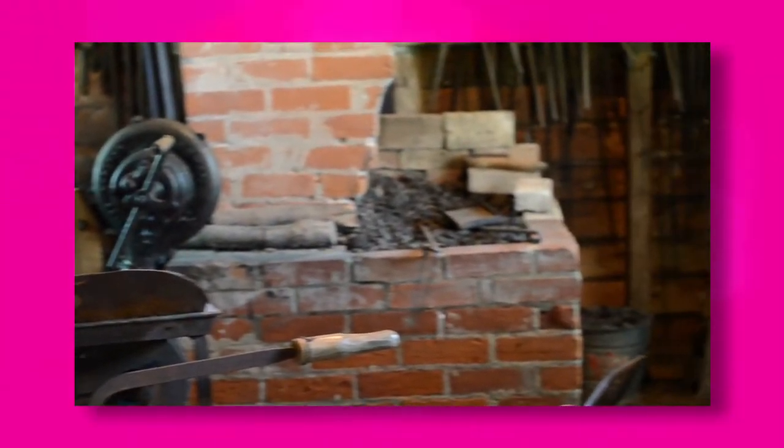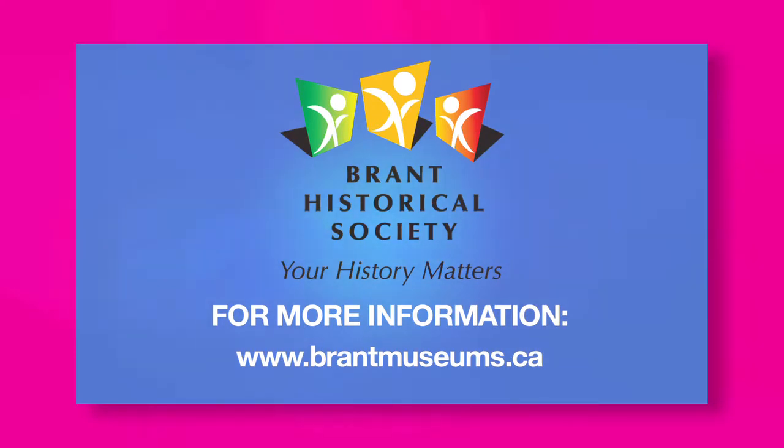Myrtleville House Museum is a place to learn about and experience our great Canadian history. Contact us today to learn about our hands-on programs, or visit us online at brantmuseums.ca.